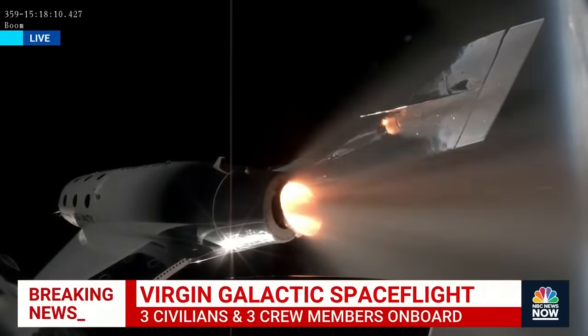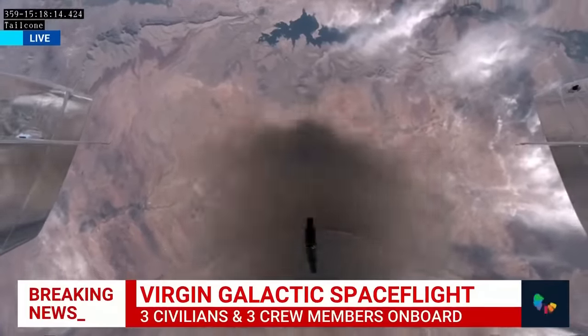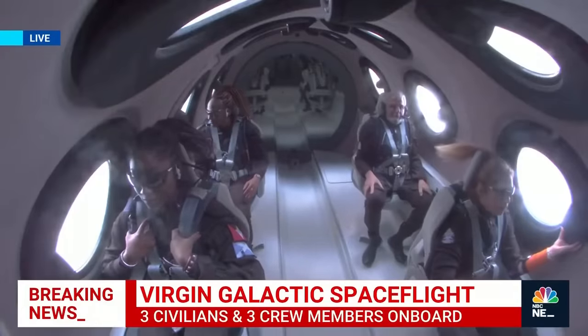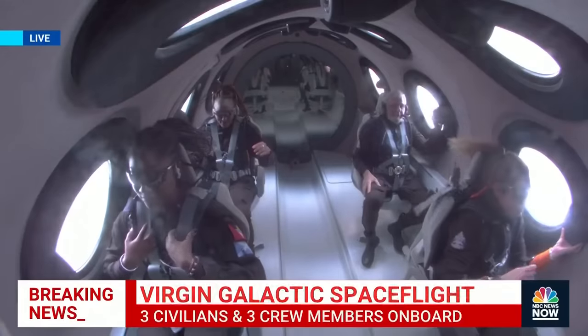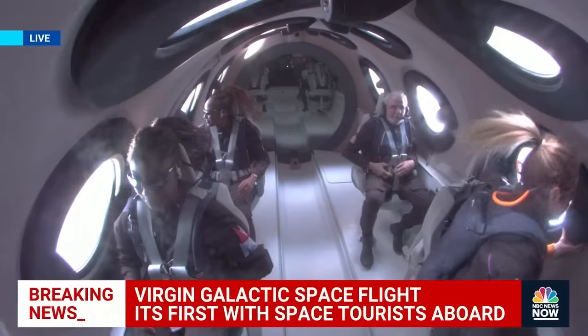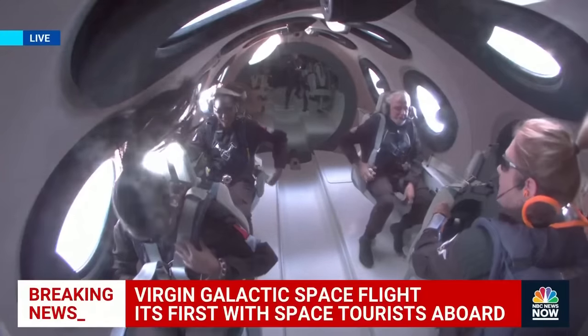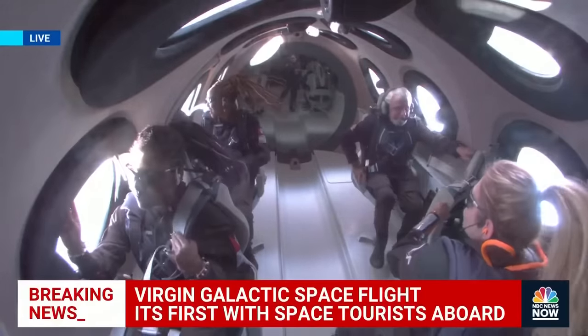We've got about Mach 2.8, Mach 3 approximately, and rocket motor cutoff. Amazing. The crowds here are just absolutely going wild. I can't imagine what's happening in Antigua with them cheering them on. Go Keisha, go Anna, go John.